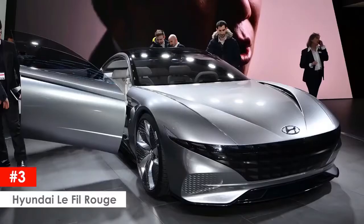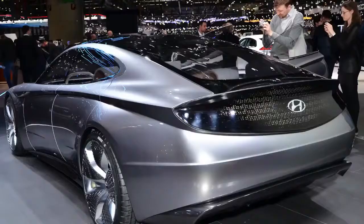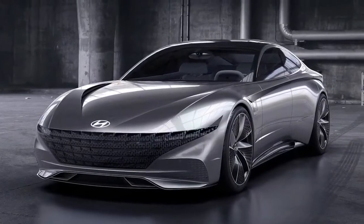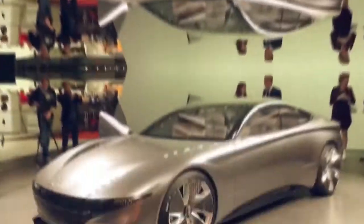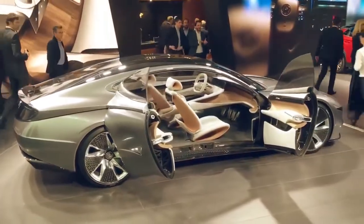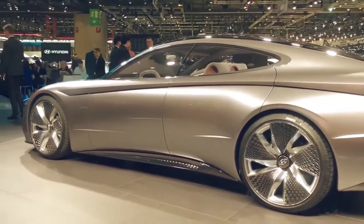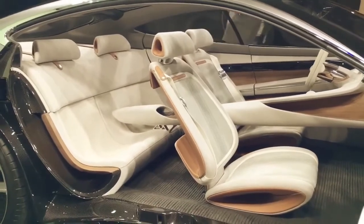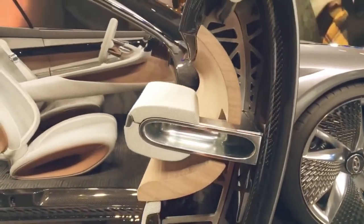Hyundai Le Fil Rouge. This sporty and sleek looking concept car from Hyundai is low and wide, and comes with an enormous grille at the front with electronic LED lighting that alerts other cars and pedestrians of its presence. Right now there is no word on the powertrain, as the car is an exercise in beauty and luxury for the time being. The sleek car has oversized sports wheels and tires, plus an aviation-inspired two-way air conditioning system and trims made from revitalized wood and high-tech fabrics.